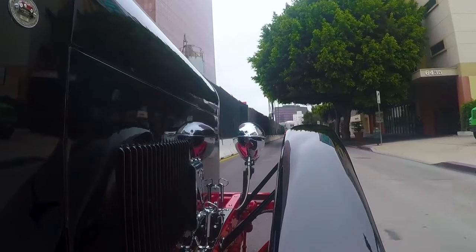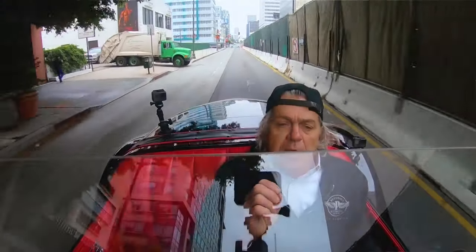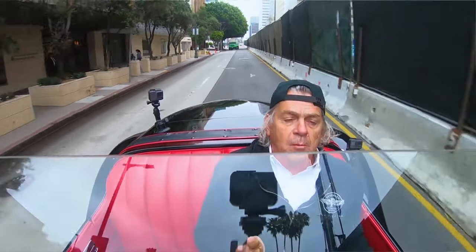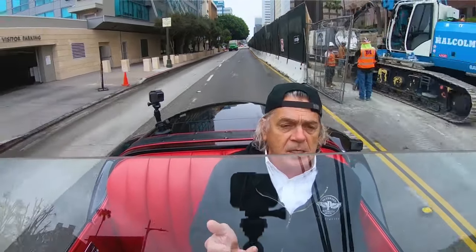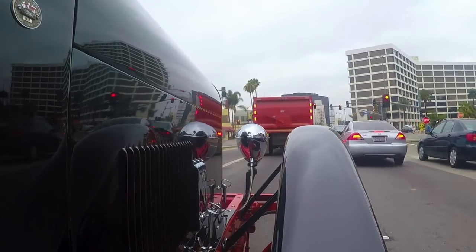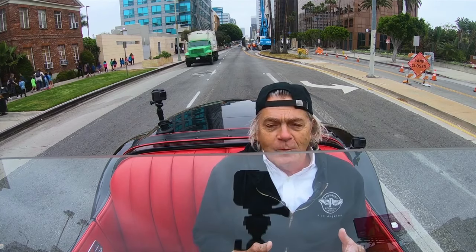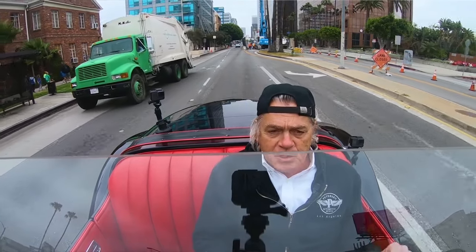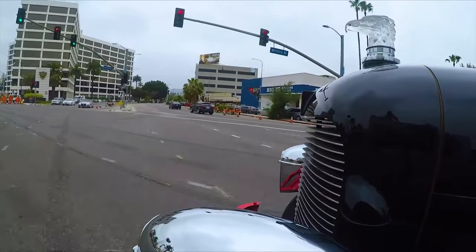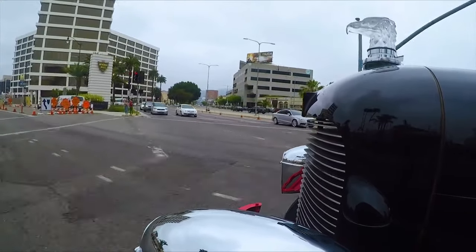The Model G Speedster was made in a couple of different configurations — I think three. The one that went to Le Mans was actually a four-seater, because if your car was over 1100cc's it had to be four-passenger. If you only had one passenger, you had to put sandbags in the rear seat to make up the weight for the two missing passengers. Also, if you were in a convertible like this speedster, you had to drive with the top up for a certain number of hours before you could put it down.